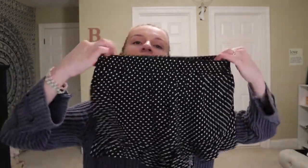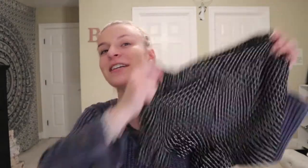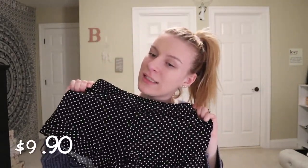The second thing I got was the same type of shorts but in black with white polka dots on them — same material. This was also $9.90, and the two of these together were two for $16.